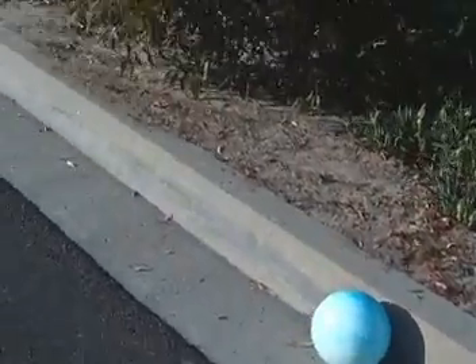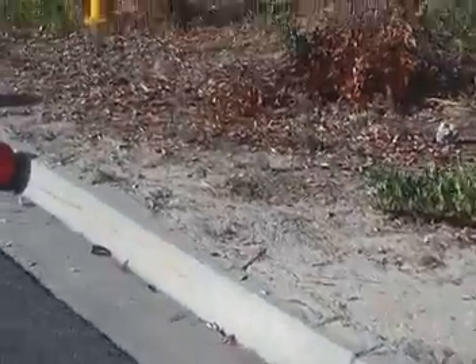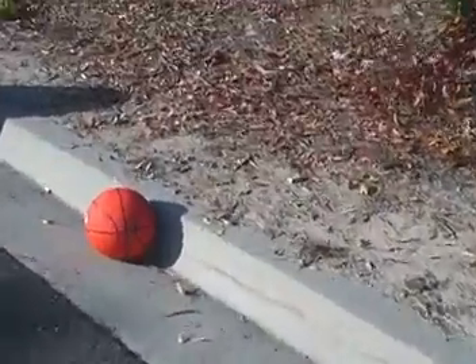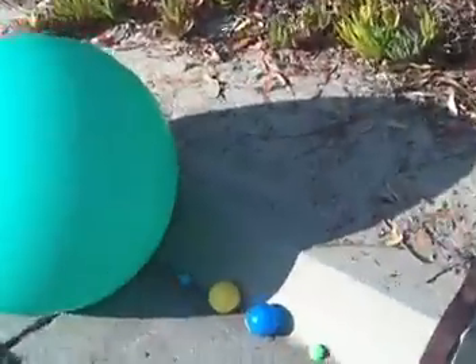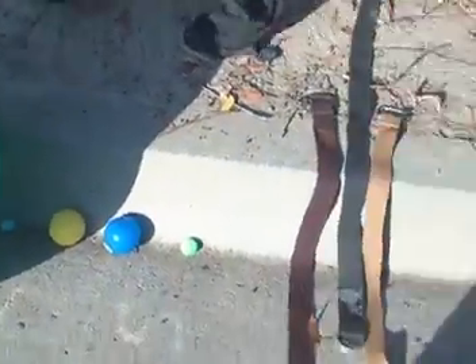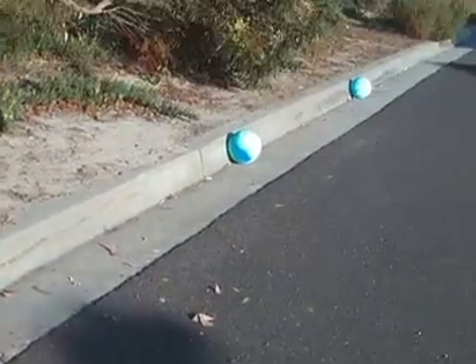So we have our scale model of the planets. We tried to get color accuracy as well, except for the sun, which is not to scale. But we did pretty well on the scale model, and we like our asteroid belt. Excellent — I want to see the video.